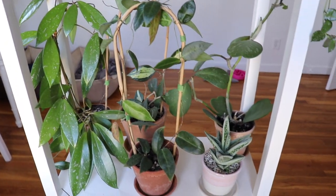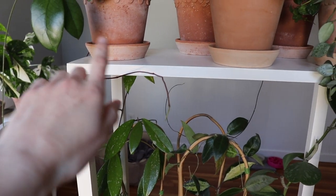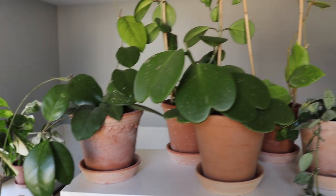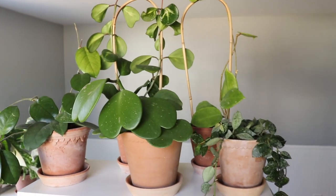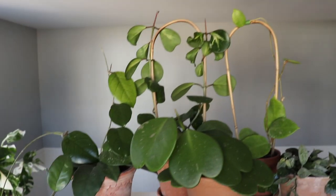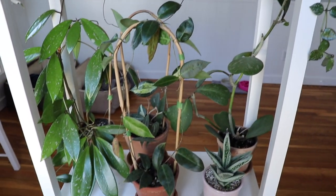Here's an overview of that shelf. I love how the vines are kind of growing up the furniture — it's really pretty. That's the top shelf, and it's definitely grown a lot since my last house tour. I'm really happy with how they're doing; they all seem to be thriving.